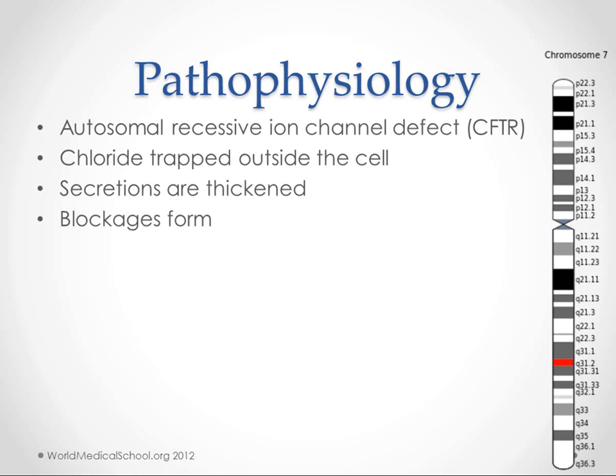The problem here is a mutation that causes a defect in a protein called CFTR. This is basically an ion channel that in exocrine glands is responsible for chloride. Chloride gets trapped outside of the cell in a lot of these glands, and that causes other things to be pulled outside of the cell as well. You get these thickened secretions, which lead to blockages and, in general, just problems with the gland.